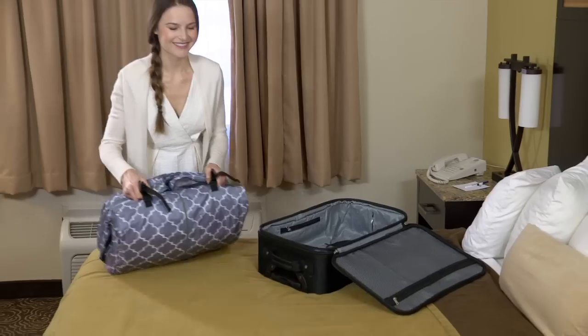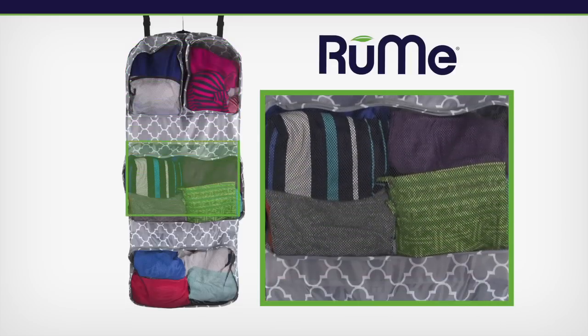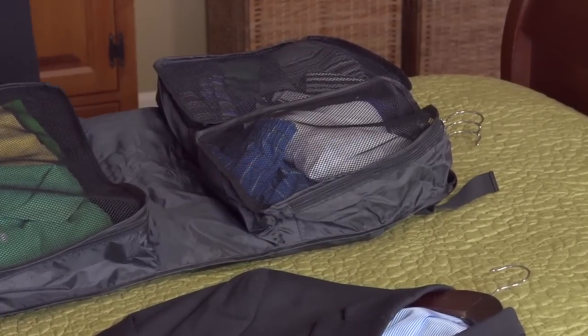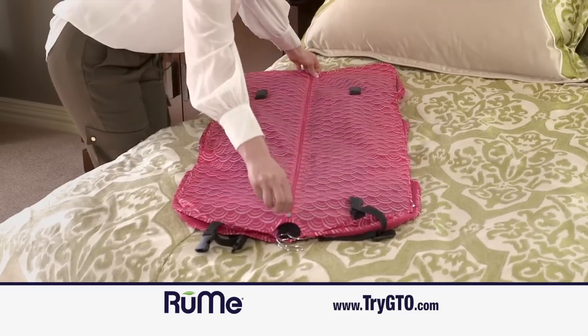Simply fill it and fold it. Then you can unpack in a snap. The secret starts with four unique packing cubes so all your items can stay sorted and super organized. The cubes are see-through so you can easily find what you need. Flip GTO over and quickly pack hangables like suits, shirts, and dresses lengthwise.